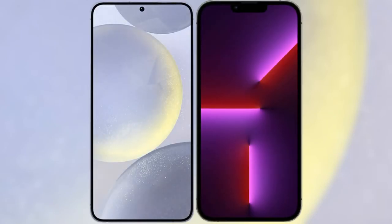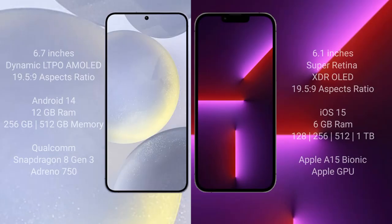I will compare the new Samsung Galaxy S24 Plus with iPhone 13 Pro. Samsung Galaxy S24 Plus comes with a 6.7-inch Dynamic LTPO AMOLED display and aspect ratio 19.5:9. iPhone 13 Pro has a 6.1-inch Super Retina XDR OLED display and aspect ratio 19.5:9.